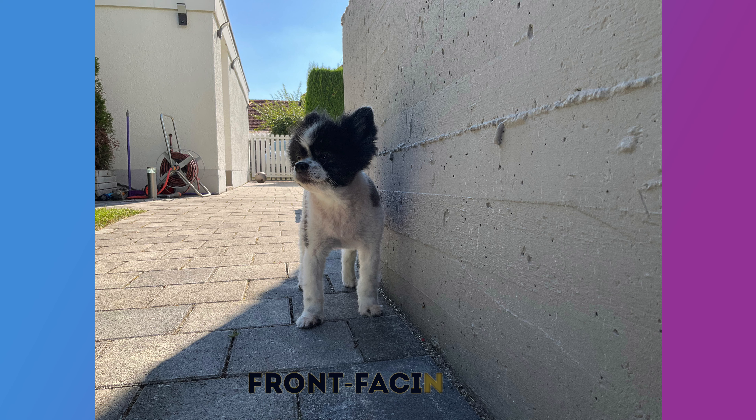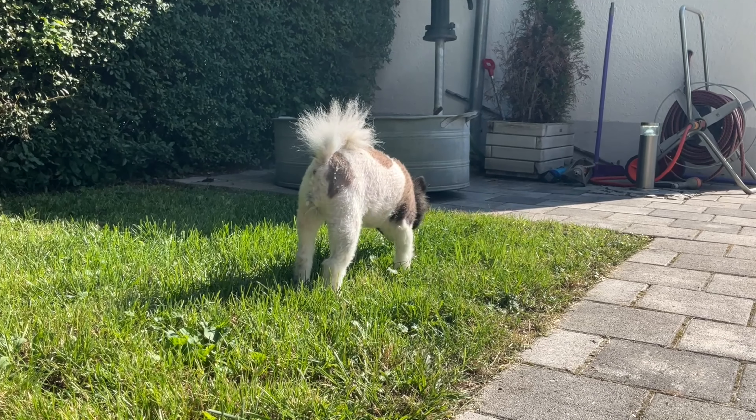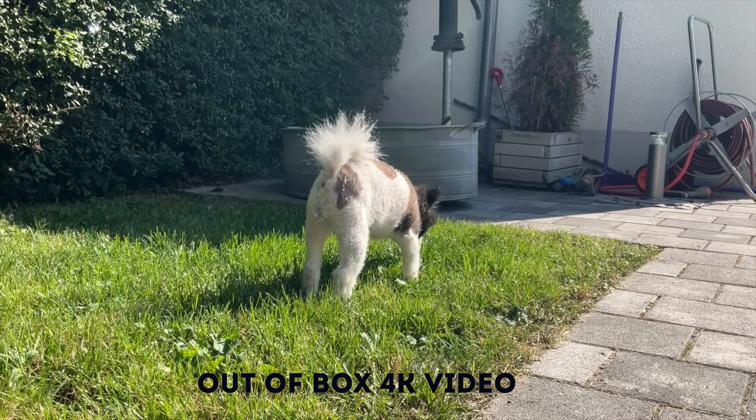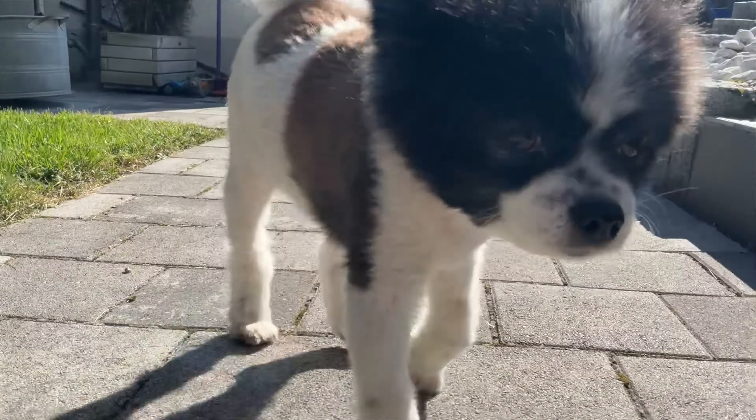Without a doubt, the camera upgrade in this version is probably the biggest we have ever seen in any iPad Mini iteration or upgrade, whatever you want to call it. There are probably a lot of other channels making detailed comparisons, but I can tell you with Center Stage and the upgraded ultra-wide angle camera, it is a dream.